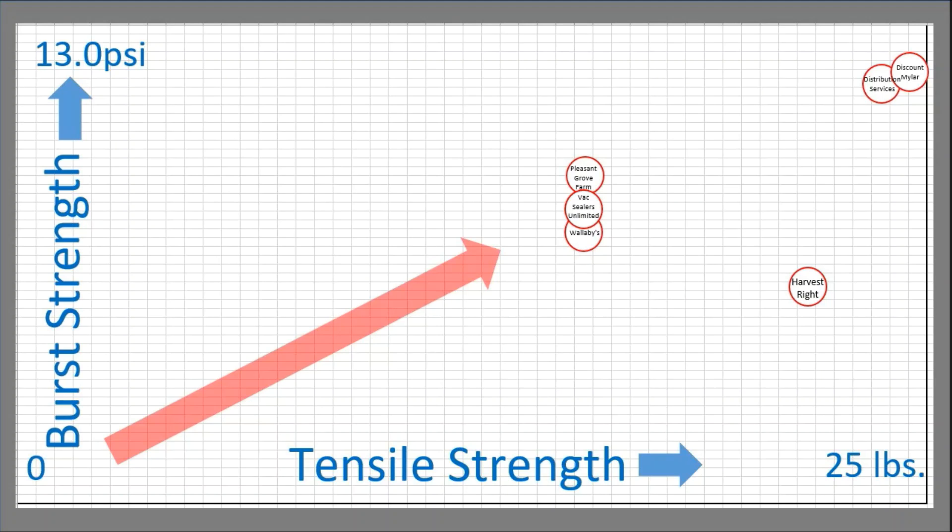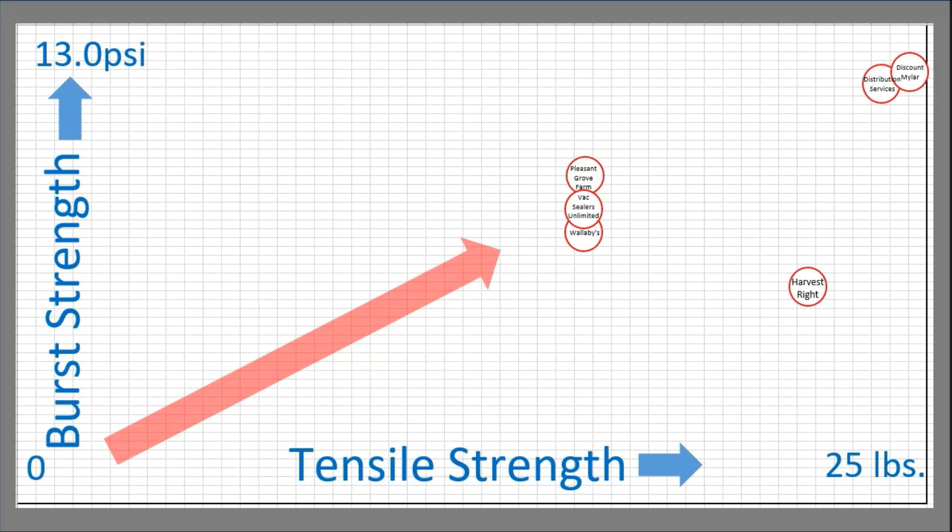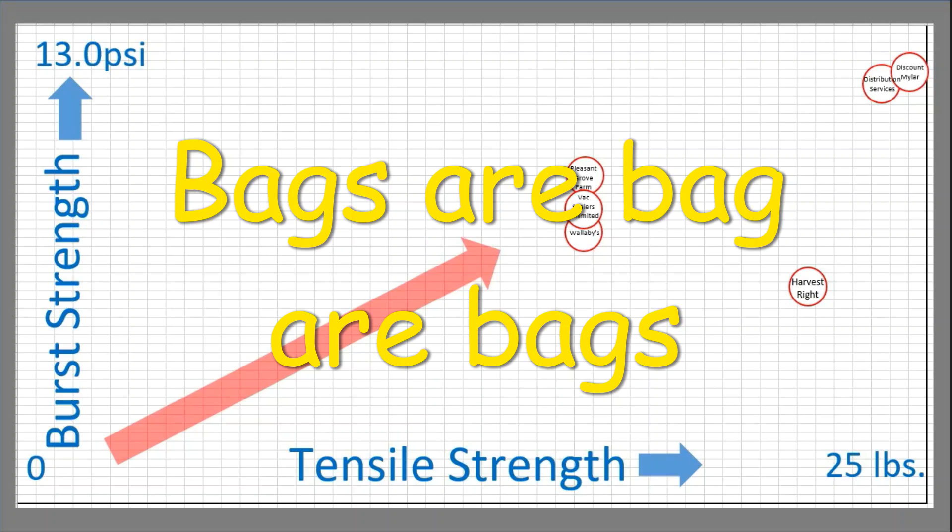I am often asked which bag is best to use for freeze drying. I have used six different bags from Pleasant Grove Farms, Vacuum Sealers Unlimited, Wallabies, Harvest Right, Discount Mylar, Distribution Services, and even a shady one I found off of Amazon. But when it comes down to it, I haven't had any problems with the bags. Now the oxygen absorbers are a different issue, but bags are bags are bags.